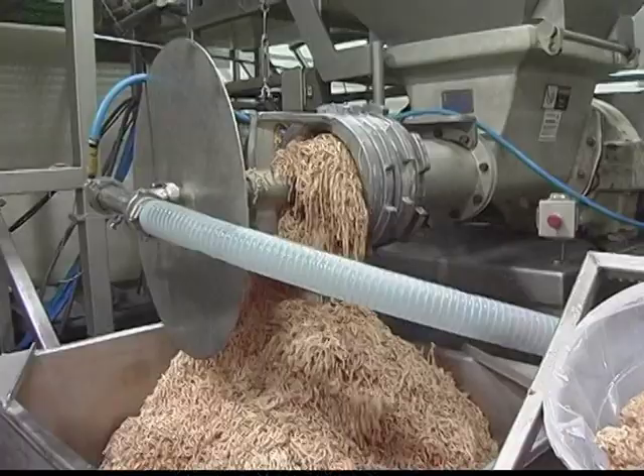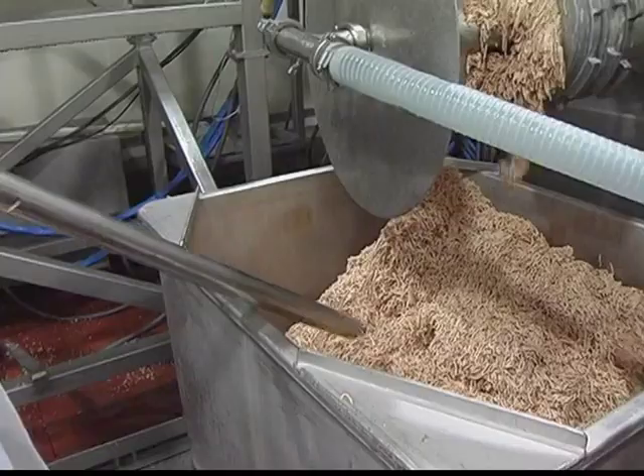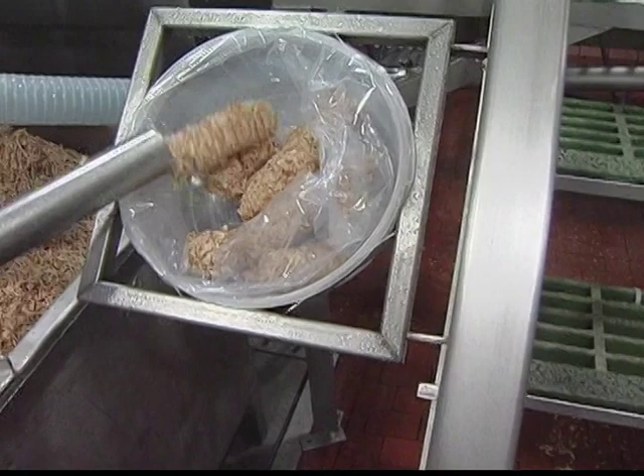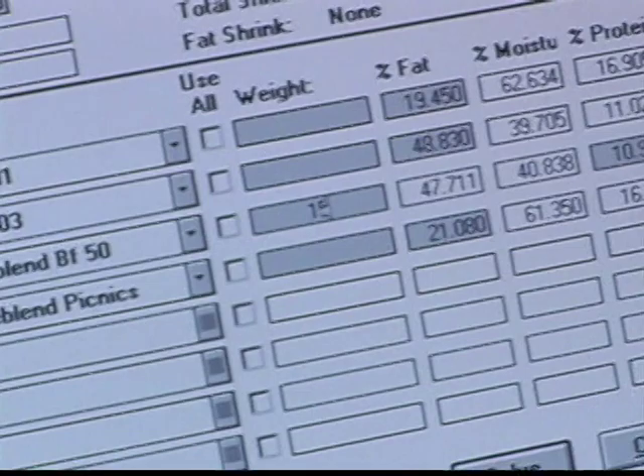Then the fresh meat begins the grinding and pre-blending process for each of the product batches. Operators closely monitor the grinding weights, ensuring precision compliance to product requirements. Then quality assurance technicians step into the process, taking samples of each grind for analysis in our lab. Once analysis is complete, the lab will calculate exact weight and blending requirements and issue mixing instructions to the operators.